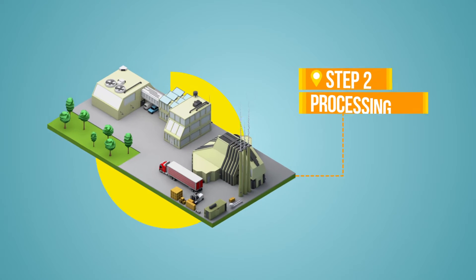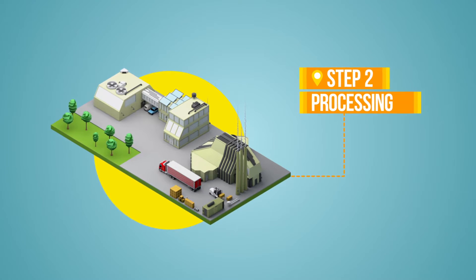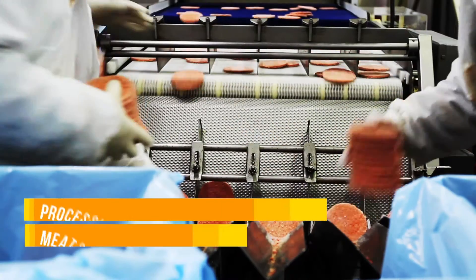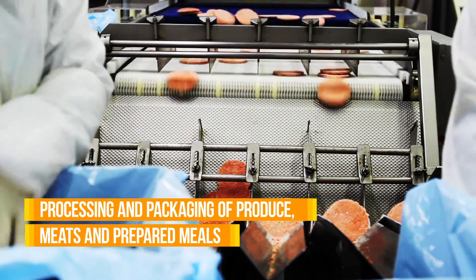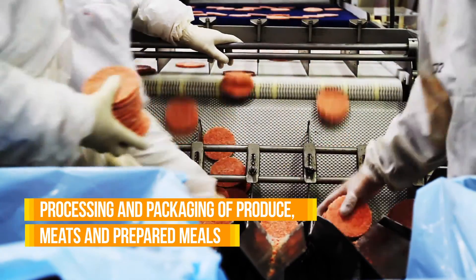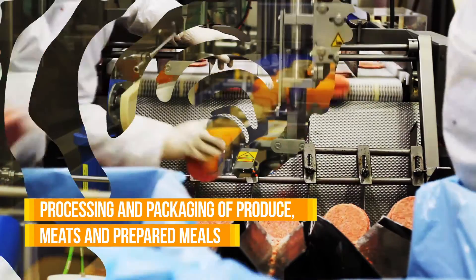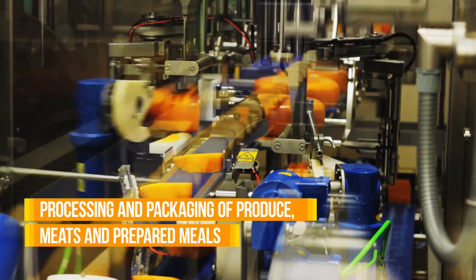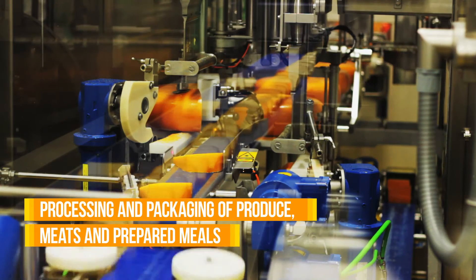Then there's processing. Bob knows this truly is a process. It involves multiple steps, as meals, produce, and various meats are prepared and packaged so they can be transported to distribution. Heatcraft supplies refrigeration for processing so that the integrity of each and every product is never jeopardized.